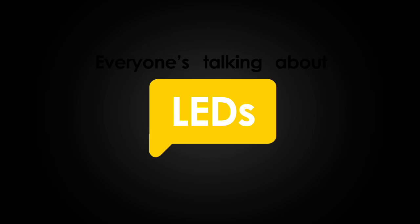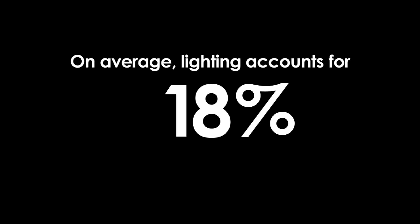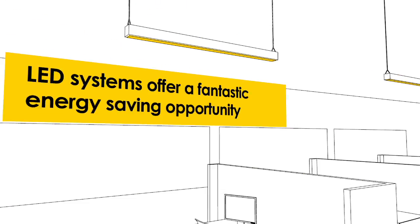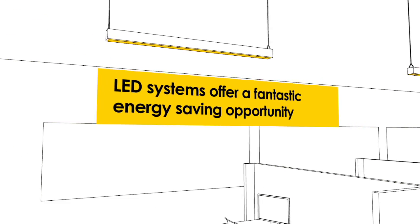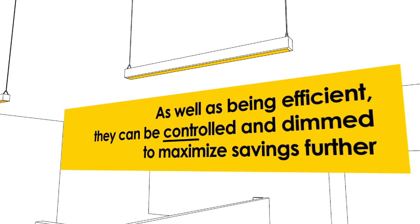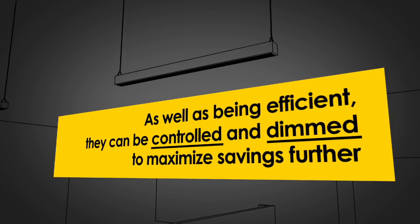Everyone's talking about LEDs, and there's no wonder. On average, lighting accounts for 30% of a building's energy costs, and LED systems offer a fantastic energy saving opportunity. As well as being highly efficient, they can be controlled and dimmed to maximize savings even further.